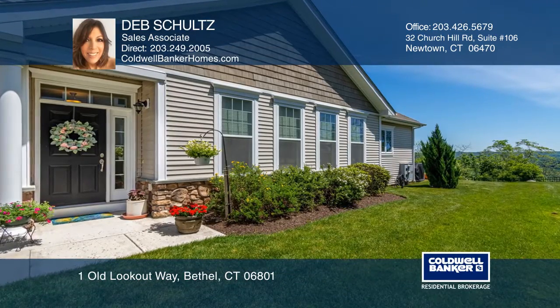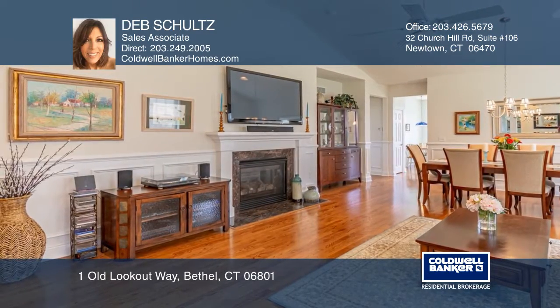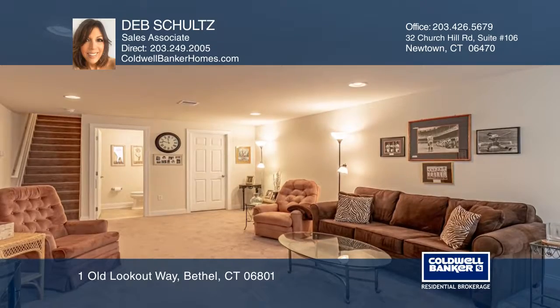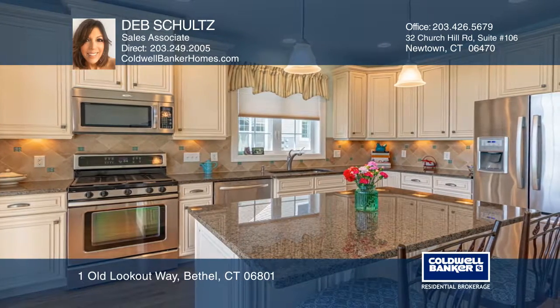The foyer of this two-bedroom home opens to the great room featuring a cathedral ceiling, crown molding, and a fireplace. The kitchen features granite counters, a pantry, and sliding glass doors leading to the patio. The master suite has a